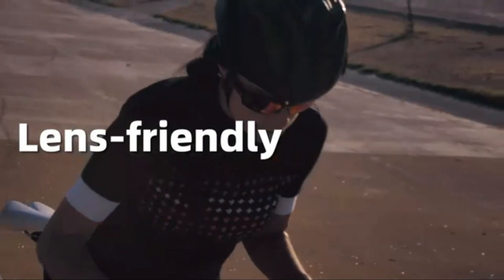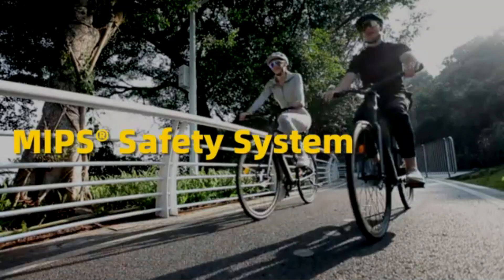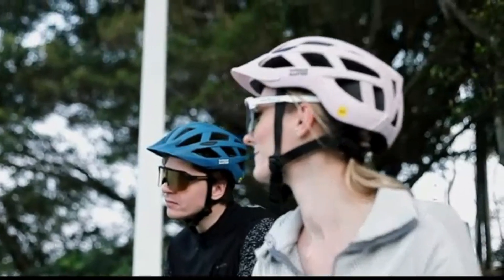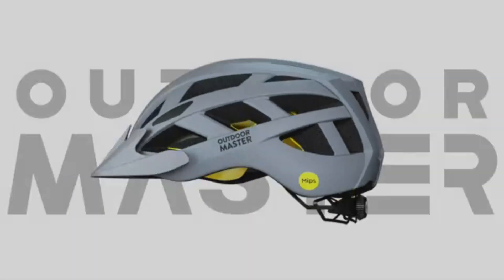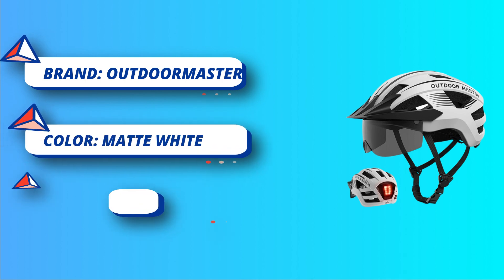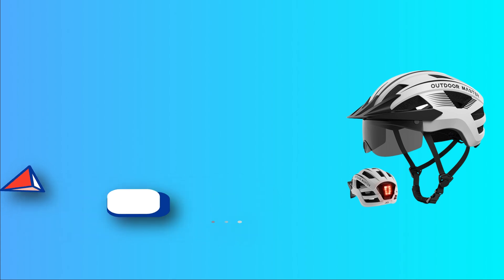Great for mountain biking, road biking, city commuting, or e-bike riding. The bike helmet for men and women is designed with a Type-C rechargeable rear light that can help alert riders or vehicles behind you to recognize your position, making it safer to ride at night. The LED light has multiple lighting modes; you can switch them with a tap to meet your needs.